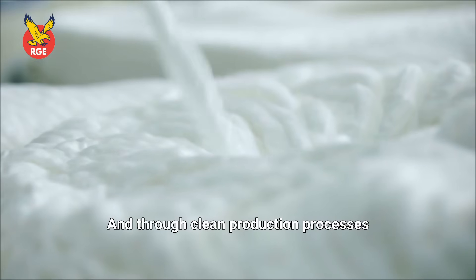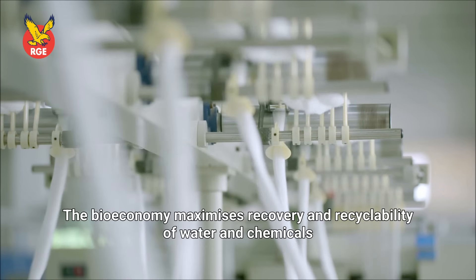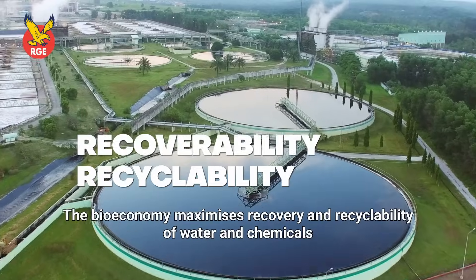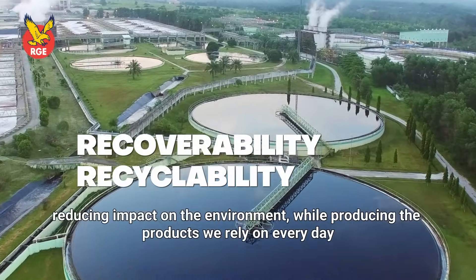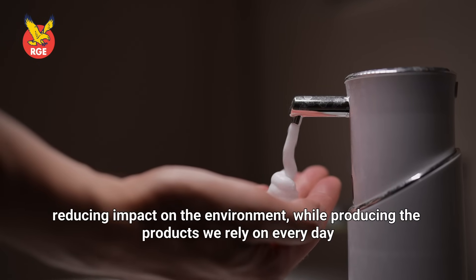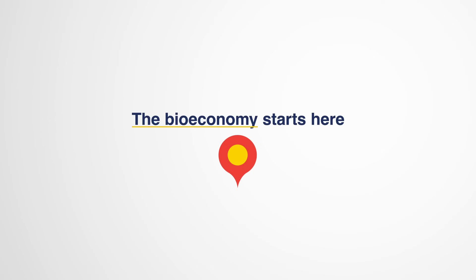And through clean production processes, the bioeconomy maximizes recovery and recyclability of water and chemicals, reducing impact on the environment while producing the products we rely on every day. The bioeconomy starts here.